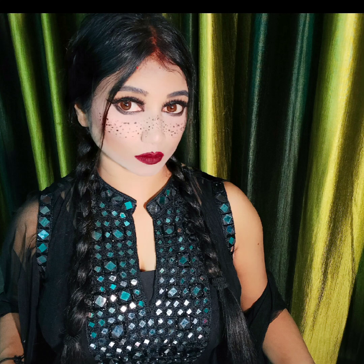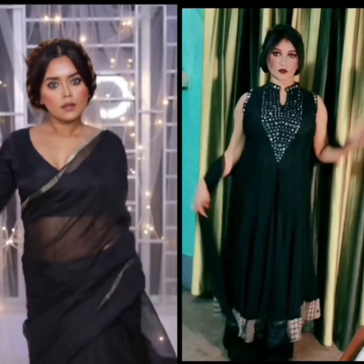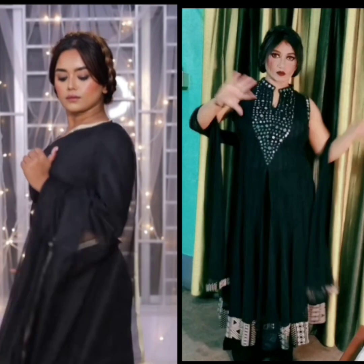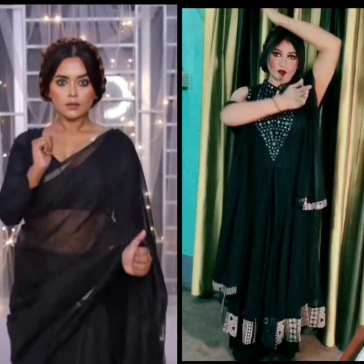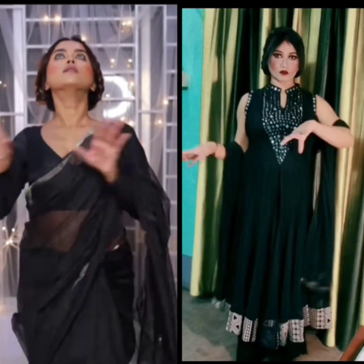Hello guys, welcome back to my channel. Today I am recreating the look of the main actress of the Wednesday movie - Wednesday herself, who is a teenager girl. I have collaborated with YouTuber Maushumi Kundu, who also created a look for Wednesday, and I was inspired to create my own look for Wednesday.